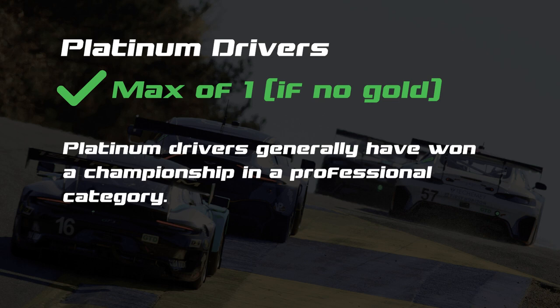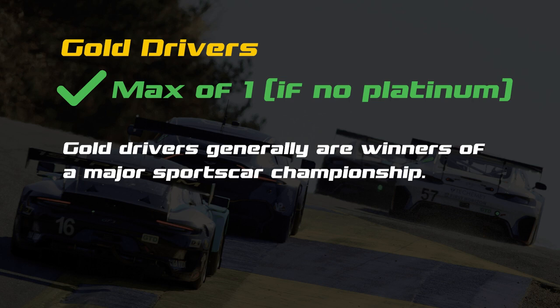A maximum of one Platinum or one Gold-rated driver is allowed in the driver lineup, and a minimum of one Bronze driver is also required. For the Rolex 24, two Gold-rated drivers are permitted. A Platinum driver has generally won a championship in a professional category, whereas Gold drivers are generally winners of a major sports car championship, such as GTD.